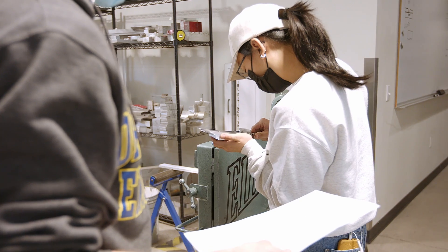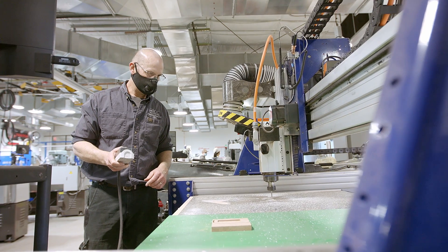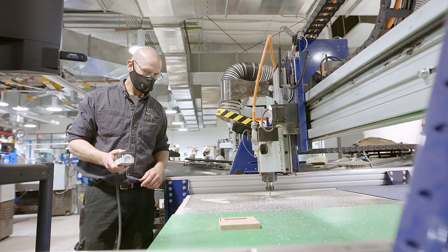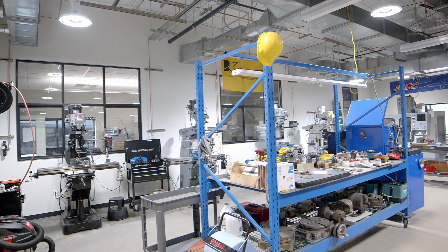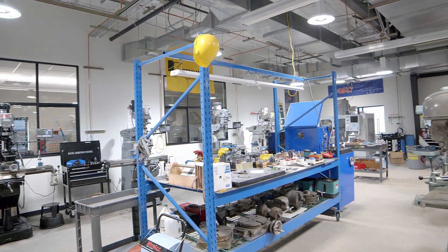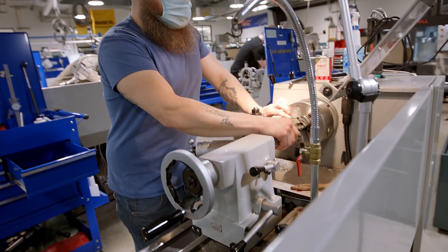This is a fun, easy-going atmosphere that is dedicated to safety and your education. Potential students that are creative, critical thinkers, and problem solvers will find themselves right at home in the manufacturing lab. This pathway is perfect for students looking to prepare themselves to enter the industry right away, or further their education towards a bachelor's or master's degree or engineering pathway.